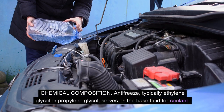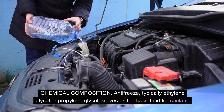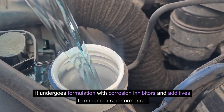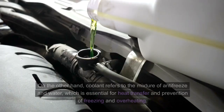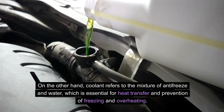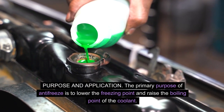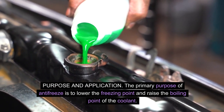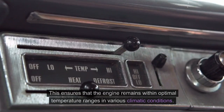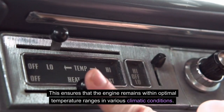Chemical composition: antifreeze, typically ethylene glycol or propylene glycol, serves as the base fluid for coolant. It undergoes formulation with corrosion inhibitors and additives to enhance its performance. On the other hand, coolant refers to the mixture of antifreeze and water, which is essential for heat transfer and prevention of freezing and overheating. The primary purpose of antifreeze is to lower the freezing point and raise the boiling point of the coolant, ensuring that the engine remains within optimal temperature ranges in various climatic conditions.